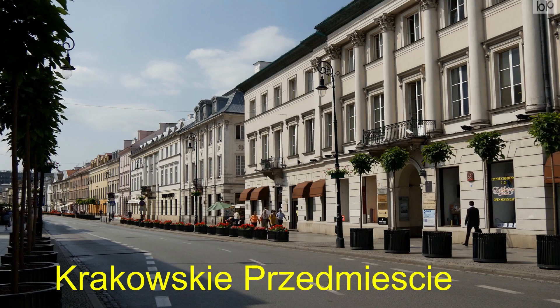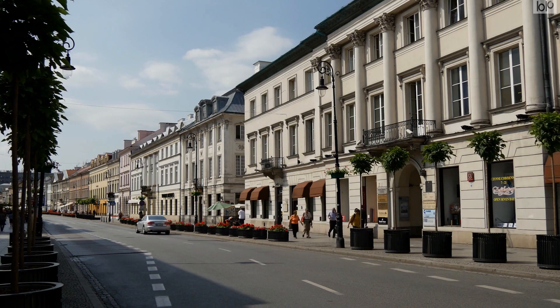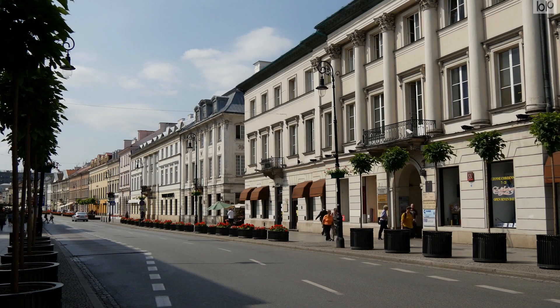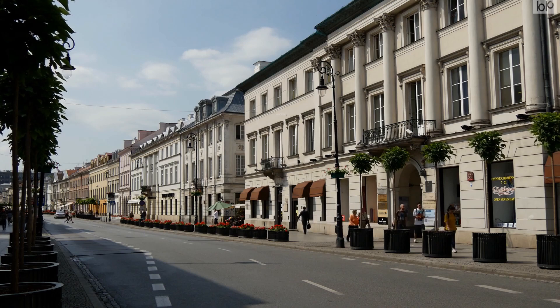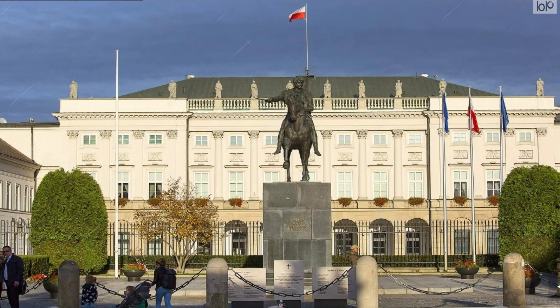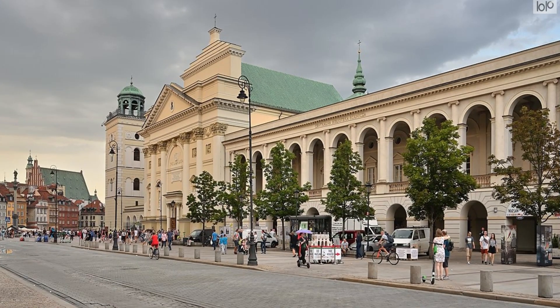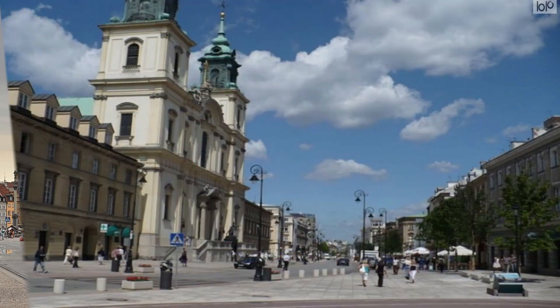A walk down Krakowski Przedmieście is a great way to experience Warsaw's history. Situated at the end of the Royal Route, strollers will find the Presidential Palace and Warsaw University, as well as Baroque churches. The one-mile-long street, one of Warsaw's oldest, links the Old Town and the Royal Castle. Considered one of Warsaw's most elegant streets, it dates back to the 15th century when it was a trade route.